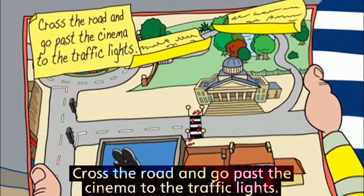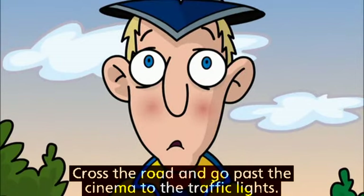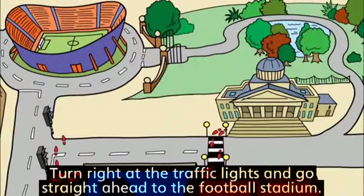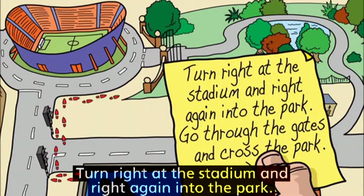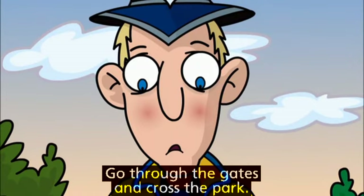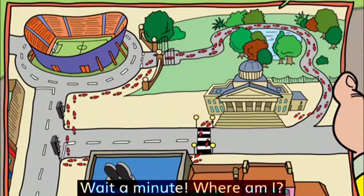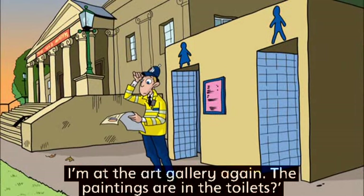Cross the road and go past the cinema to the traffic lights. Turn right at the traffic lights and go straight ahead to the football stadium. Turn right at the stadium and right again into the park. Go through the gates and cross the park. Wait a minute — where am I? I'm at the art gallery again.